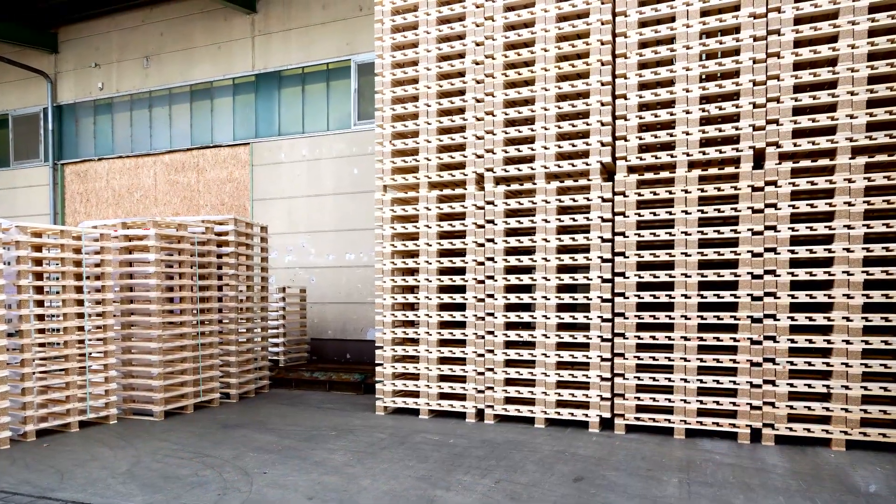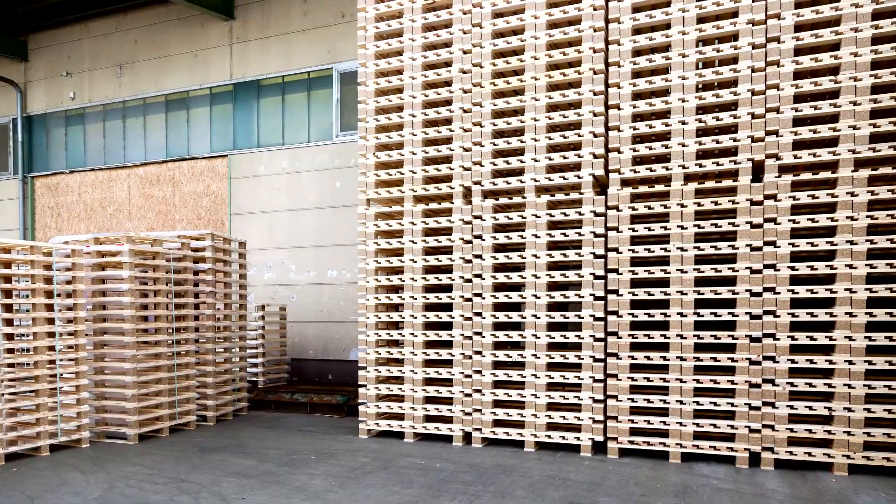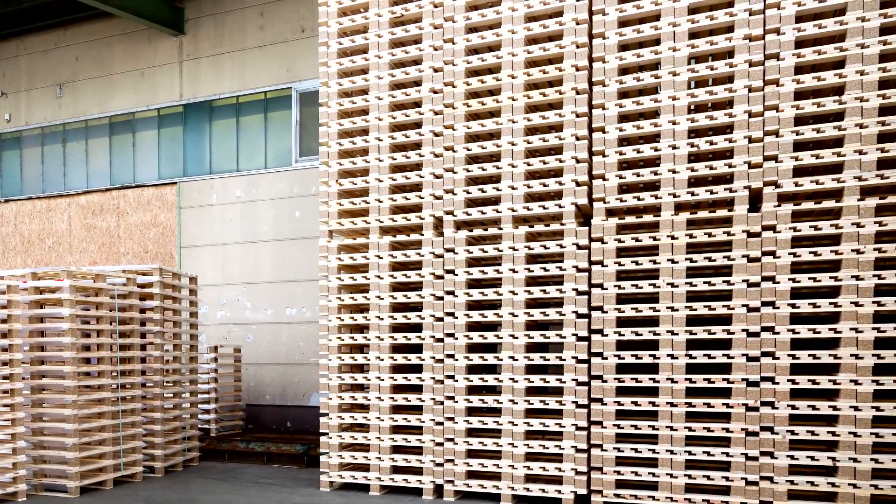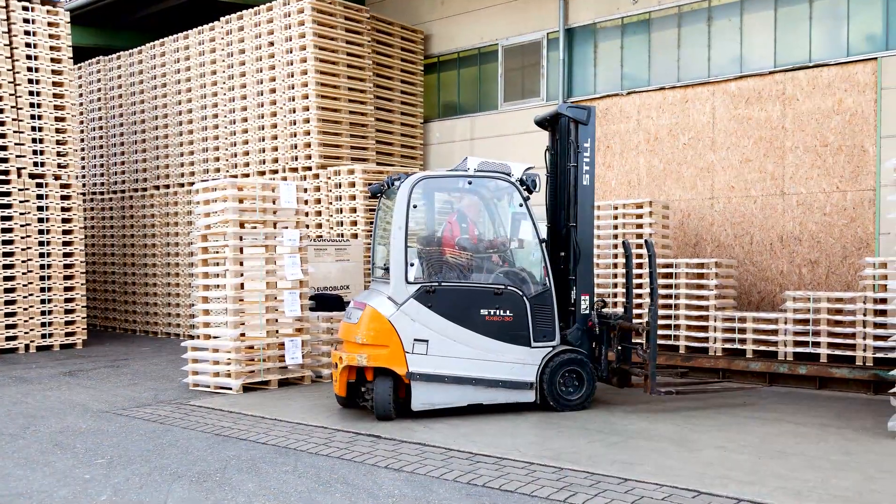The logistics sector sends goods around the world on Euro pallets and specialist pallets. According to industry reports, the number of pallets in circulation has grown steadily over the last few years.